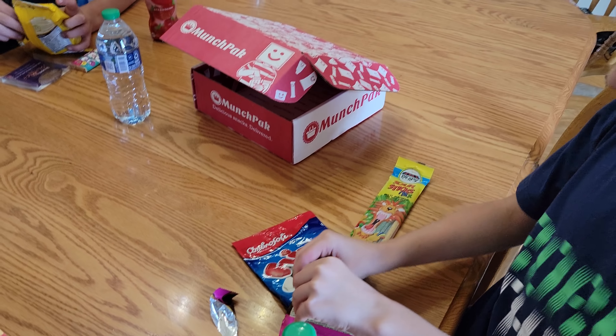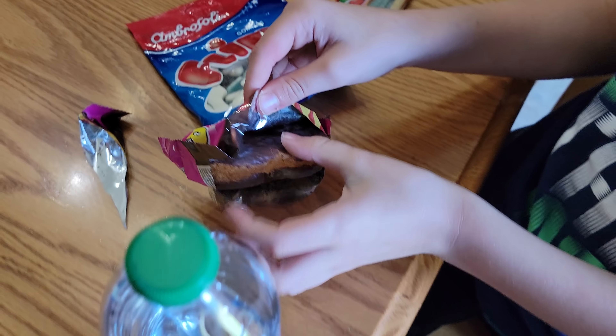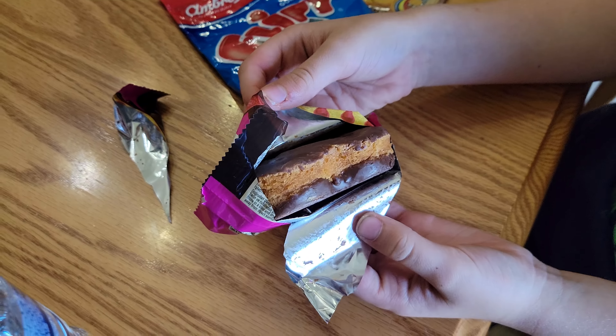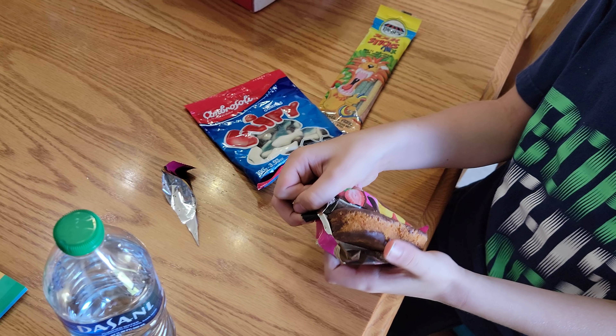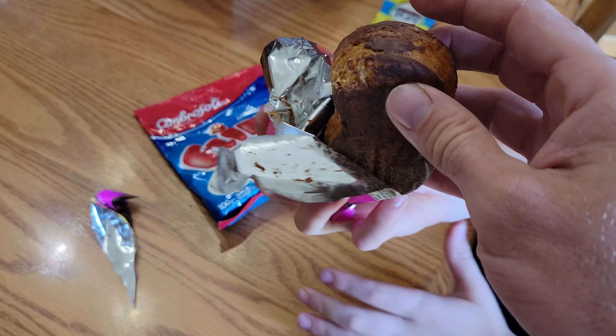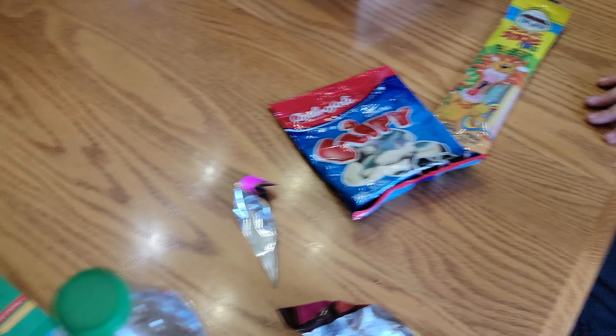These look like corn nuts as well. Actually, these look like a cereal — the one with the frog on it. What is it called? Nolan, open the one with the frog on it. Honey Smacks! Is that a cereal, Mom? Yeah, that's what they look like. I'm getting the water just in case.